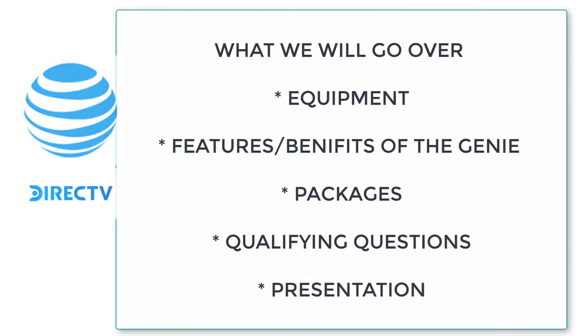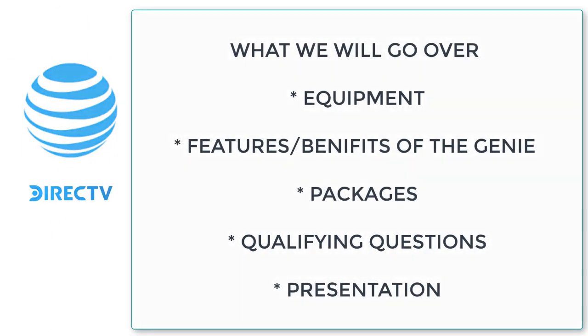Let's get into the meat of what this training is going to be about. We're going to start off by talking about the equipment we can offer to our customers, go over the features and benefits of that equipment, the packages, pricing, qualifying questions, presentation, and then we'll end with closing.